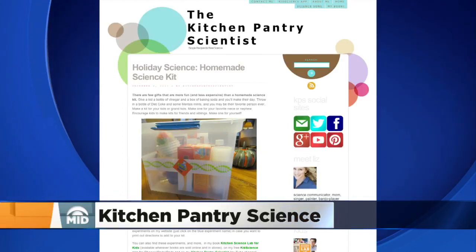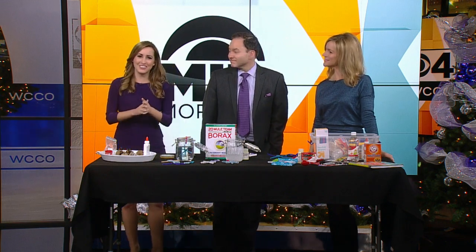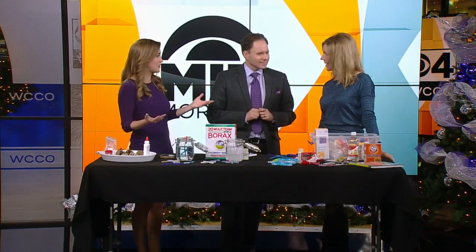Your kids are about to have two weeks off, so it's time to teach your kids about science using items that you've got right in your kitchen pantry. You can even turn some of this stuff into a great gift for Christmas. Liz Heineke is here with us to show us how to put together homemade science kits — and this is a great idea for a gift. It's inexpensive and a great thing for siblings to get each other.